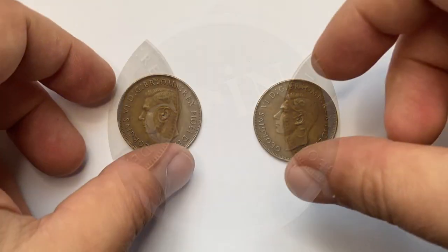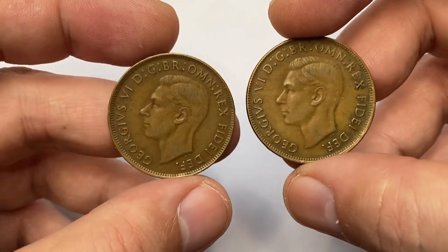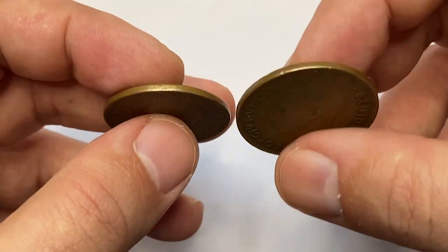How is it going, guys? Today's episode features two relatively old Australian coins minted in the same year — 1952 George VI pennies.